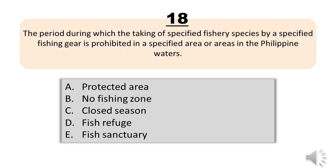Question number eighteen. The period during which the taking of specified fishery species by a specified fishing gear is prohibited in a specified area or areas in Philippine waters. A, protected area. B, no fishing zone. C, closed season. D, fish refuge. E, fish sanctuary. The correct answer is letter C, closed season.